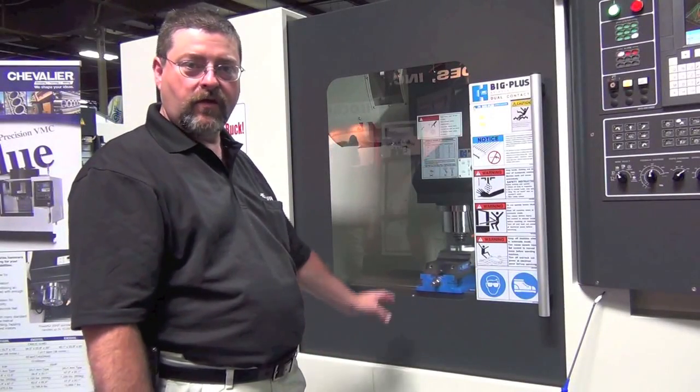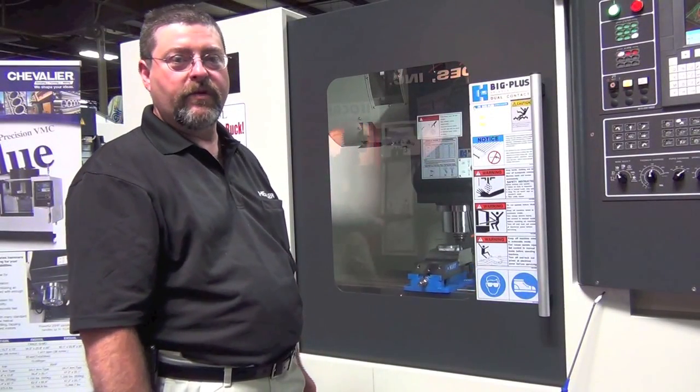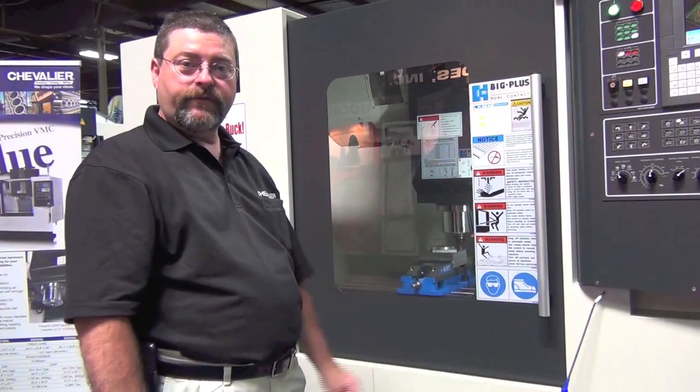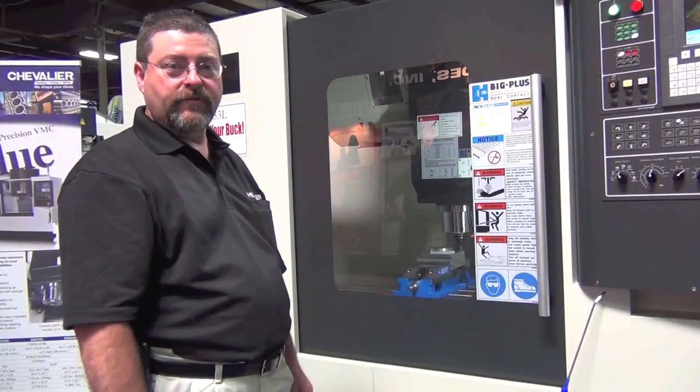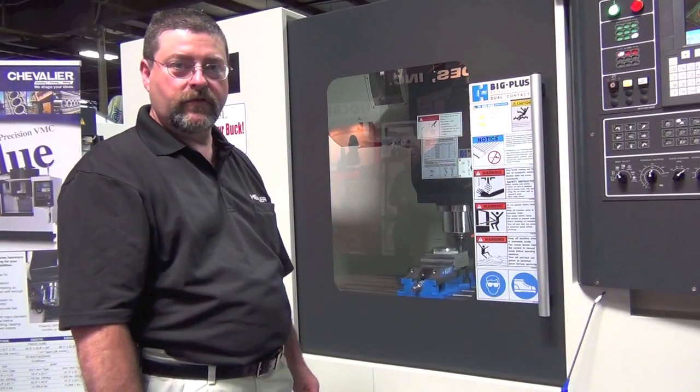It has an optional chip conveyor, 4th-axis capabilities, and comes with a control panel and controller standard on the machine, with many standard options.